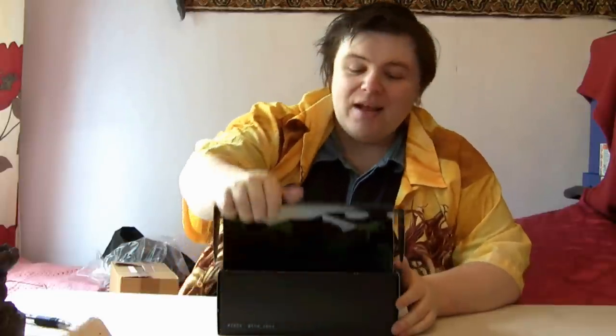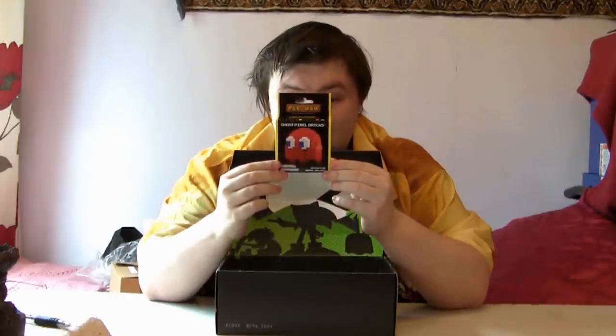Without further ado, let's have a look what's inside — and I've actually kept this a surprise myself, so I'm going to be opening it as a surprise for me too. First of all, we have got some ghost pixel bricks. It's sort of like a Lego thing, but in the shape of a Pac-Man ghost. That's quite interesting — I wasn't expecting that.